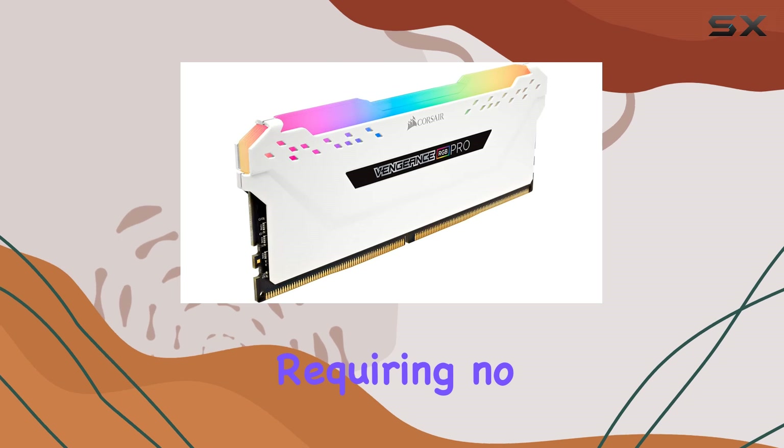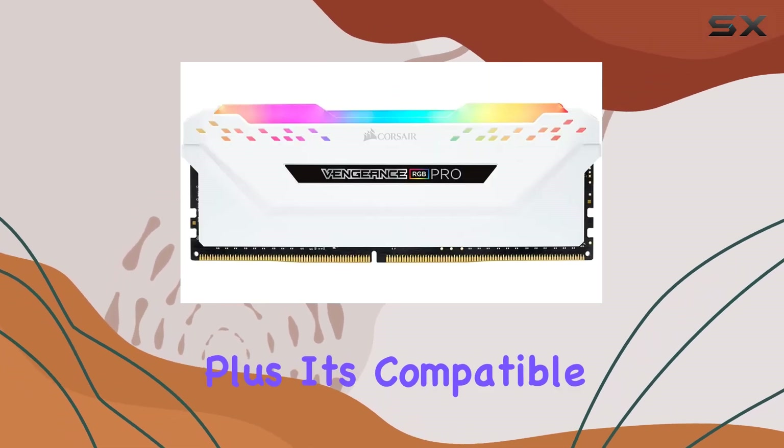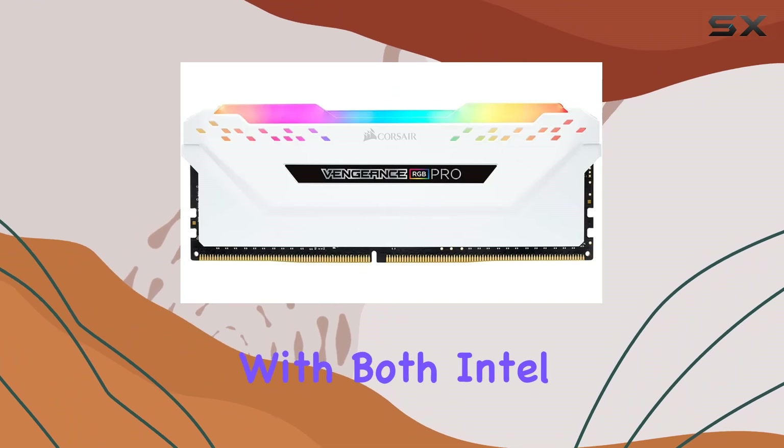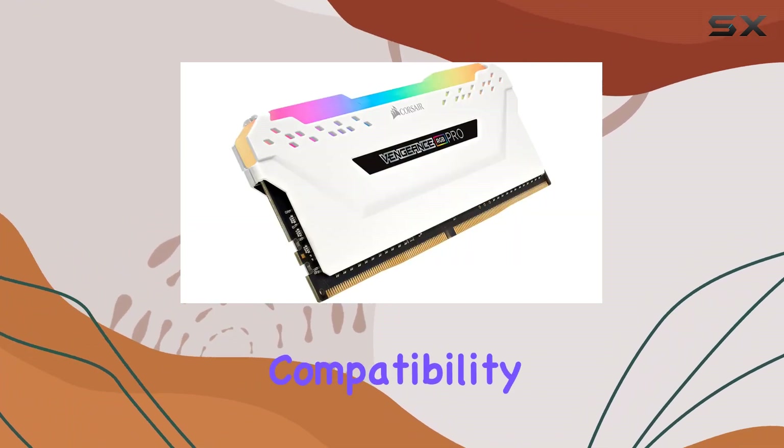Installation is a breeze, requiring no extra wires or cables for a clean and seamless setup. Plus, it's compatible with both Intel and AMD DDR4 motherboards, so no need to worry about compatibility issues.